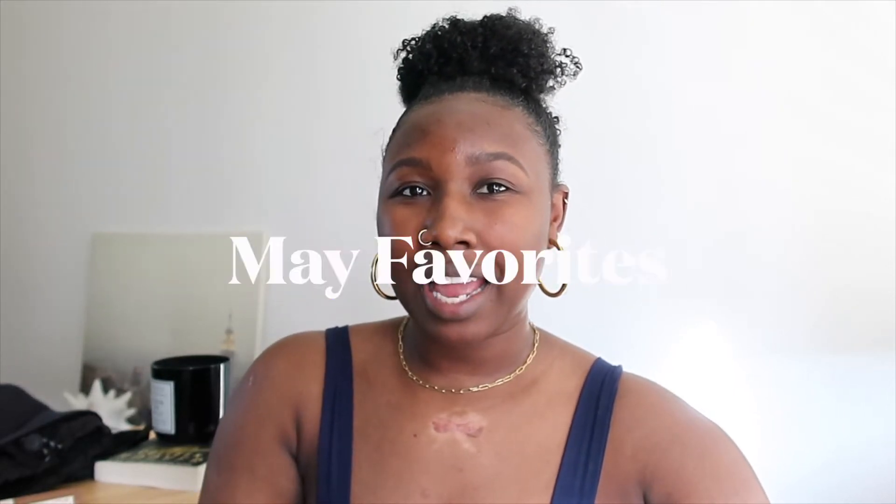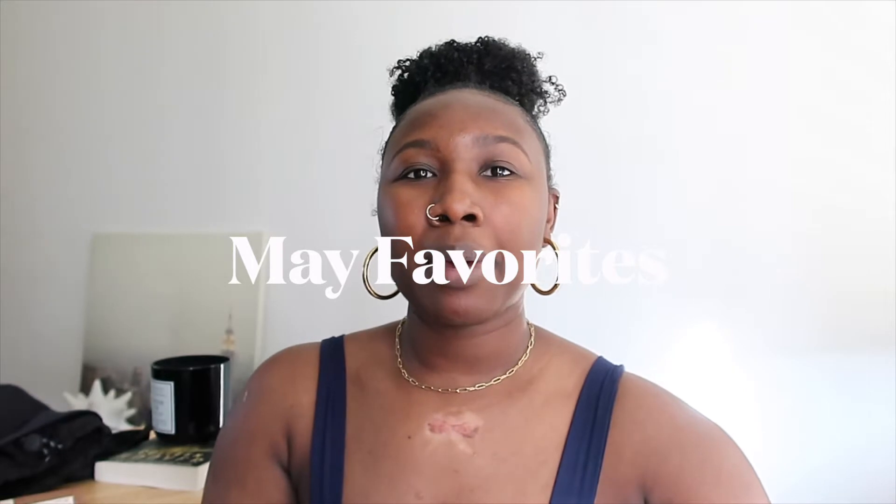Hey guys, welcome back to my channel. My name is Darisha and on here I share a lot of beauty, fashion, and lifestyle content. If that's something you're interested in, please make sure you subscribe and hit that notification bell so you can know when I post. In today's video I'm talking all about my May favorites. I have a small amount of things but I really love these products and I've used them so much, so these are some vital things I definitely recommend if you don't own them already.